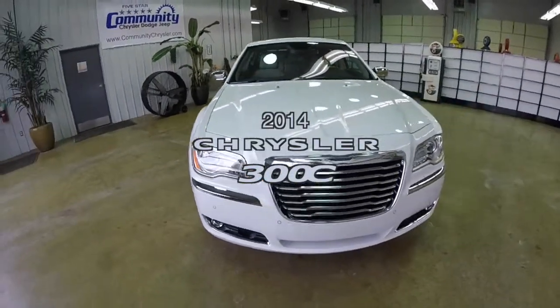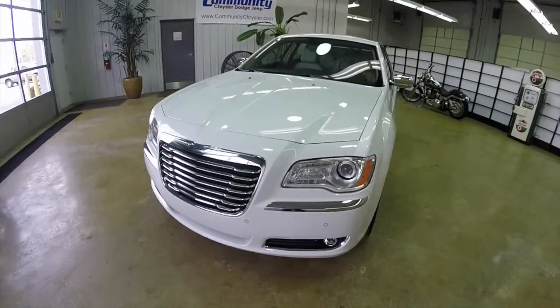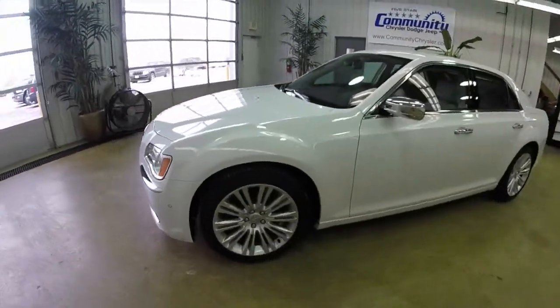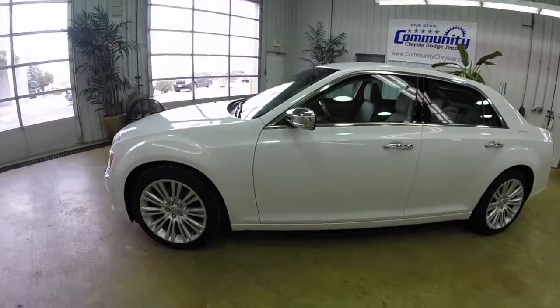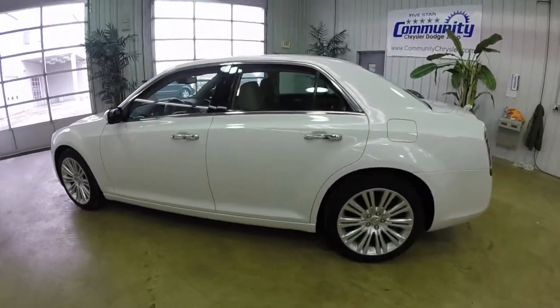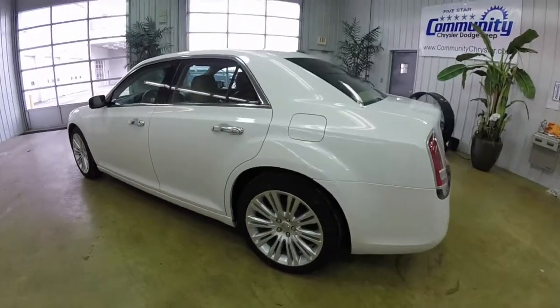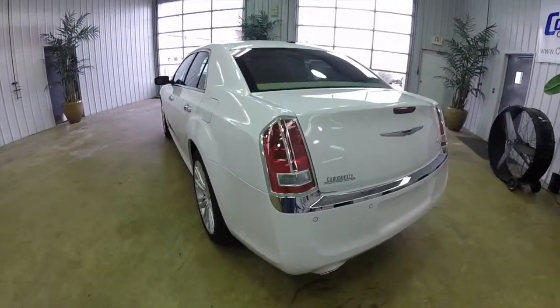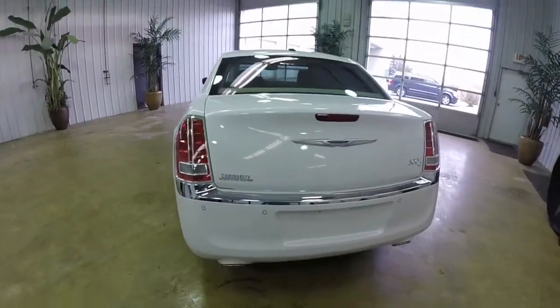Hello everyone. Today we're going to take a quick walk-around look at this 2014 Chrysler 300C. This 300 is an ivory tricot pearl with a dark and light frost beige leather interior. It is rear wheel drive, powered by a 3.6 liter V6 engine with an 8-speed automatic transmission.